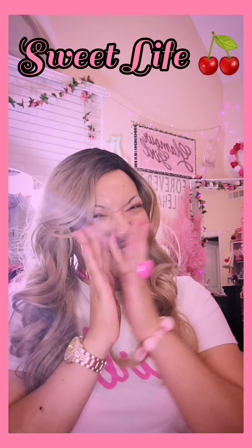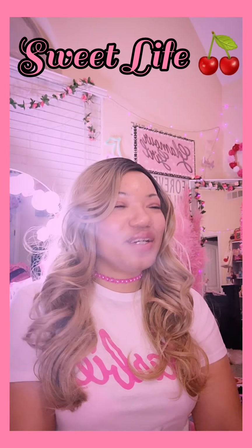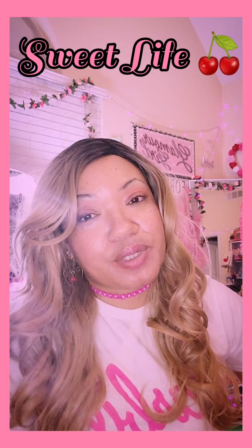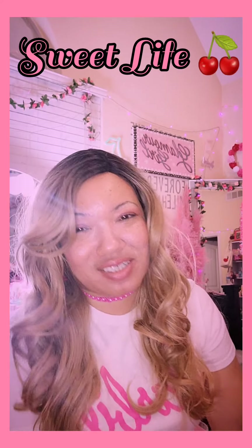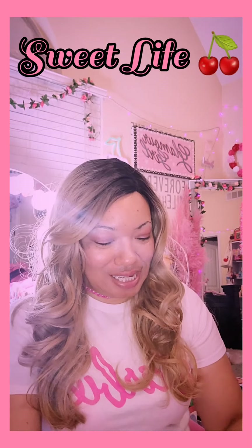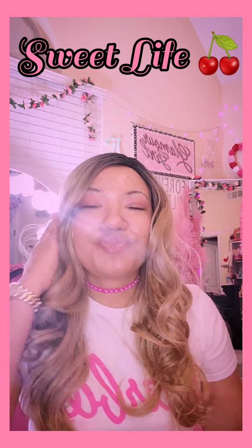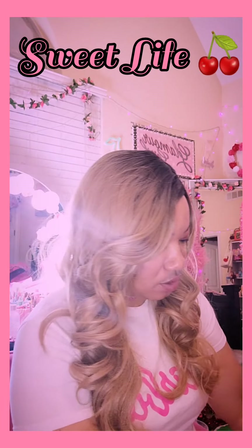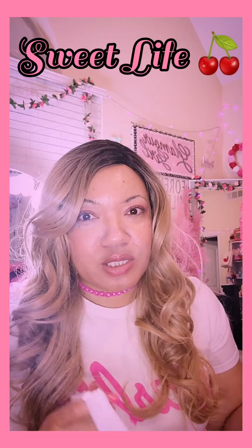Hi guys, how's everyone doing out there, all my cherry pies in cherry land? So today I have a haul for you — if you're interested in watching, stay tuned. I am back! Miss Cherry went to TJ Maxx, and it's three bags right here but this might be a long one. This might be all pink with the exception of a couple items — so let's say mostly pink. I'm gonna name it mostly pink TJ Maxx.